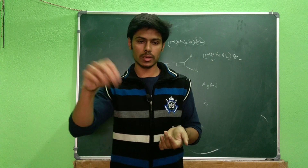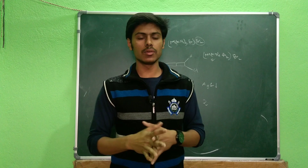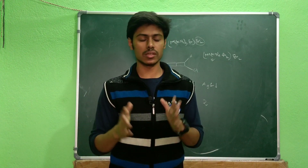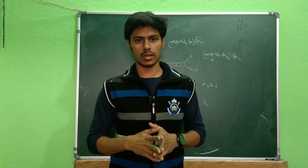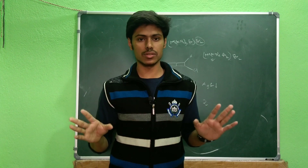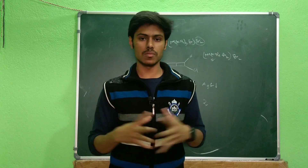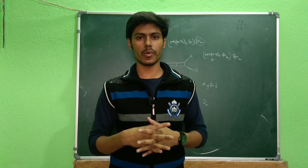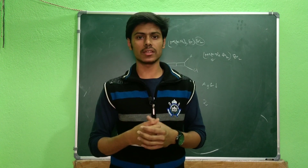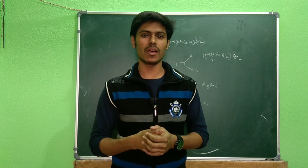Don't guess randomly for questions you don't know. If you just randomly mark answers, you will accumulate a lot of negative marks and that will significantly reduce your rank. Luck is not important here — wise decision-making is what matters. Those are the most important points, and I hope this video helps you. Best of luck for your exam — rock it!